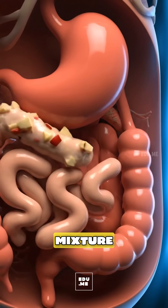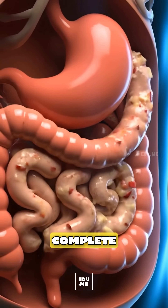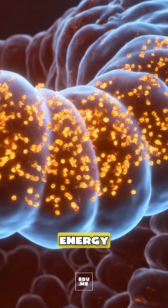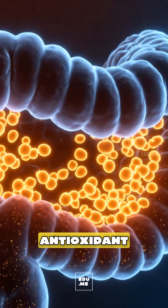As the mixture becomes chyme and enters the small intestine, enzymes complete carbohydrate breakdown, while villi absorb glucose and fructose for steady energy, along with vitamin C and polyphenols that help antioxidant defense.